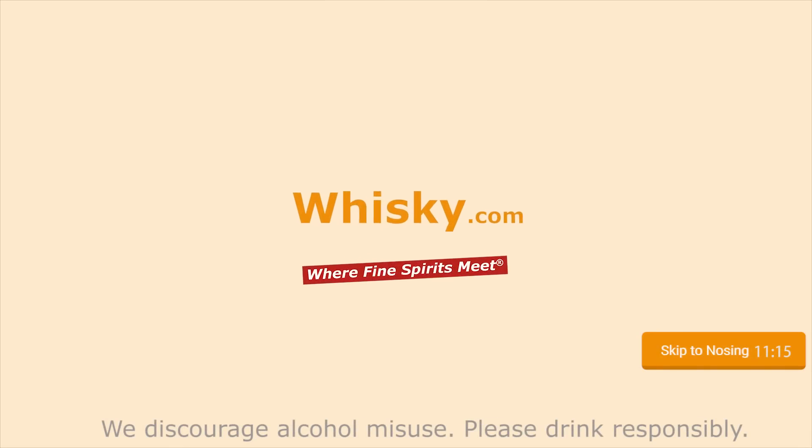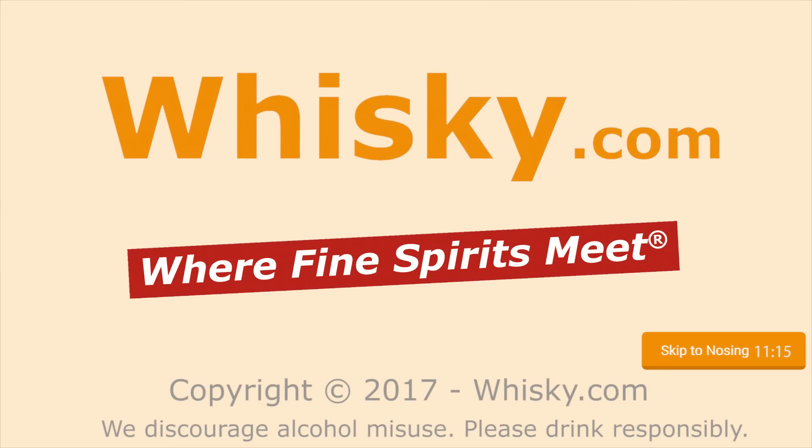Overwhelming Vanilla! Welcome to Whisky.com, where fine spirits meet. My name is Lüning, Horst Lüning. I'm the master taster of Whisky.com.